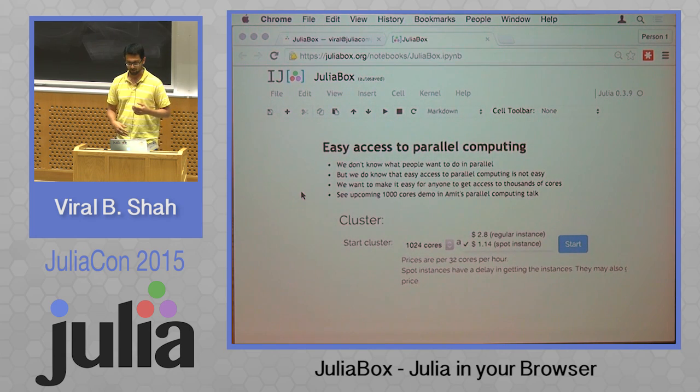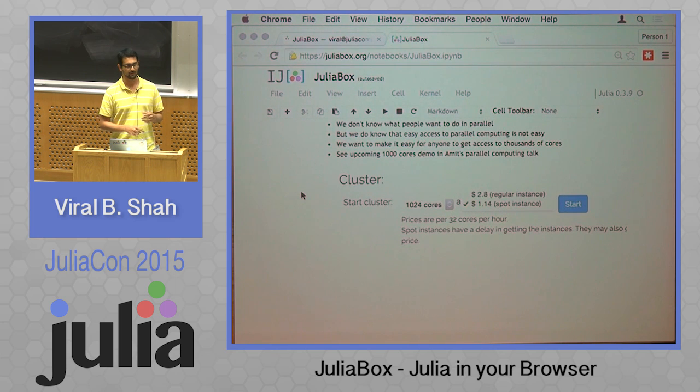I'll finally end with one bit on parallel computing. This is a feature that came up on the mailing list and it's just about ready, though not yet launched. Every time we've done a talk recently, we've asked people what would you do with thousands of cores if you had them, and no one has a good answer right off the cuff. We know everyone wants these things and they want to be able to program them easily. So JuliaBox will make it very easy to get access to as many cores as you can get on something like AWS. This is a screenshot of the new UI that should pop up in your screens in a few weeks — you can select the number of cores, select spot or regular instances, and start up a bunch of machines and compute with them. I was hoping to have a demo for that today, but maybe later on.